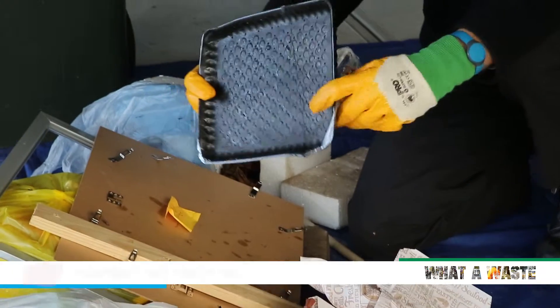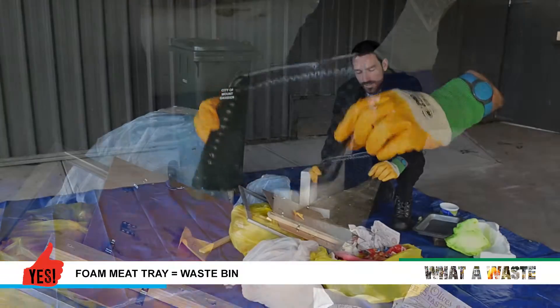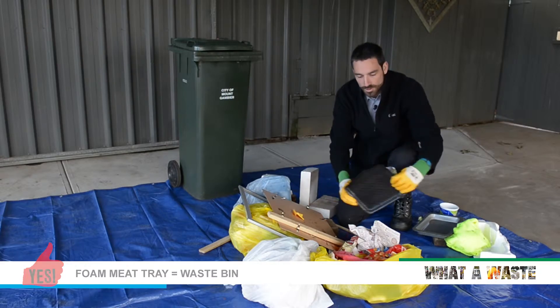Here we have a foam tray — a foam meat tray. That is correct, that does not get recycled in Mount Gambier, so you put this in the rubbish bin.